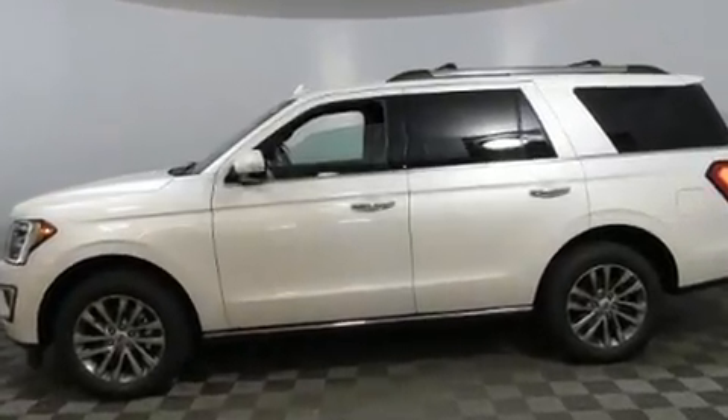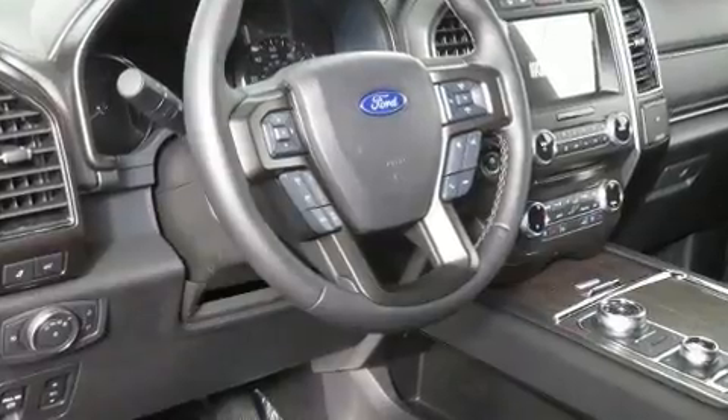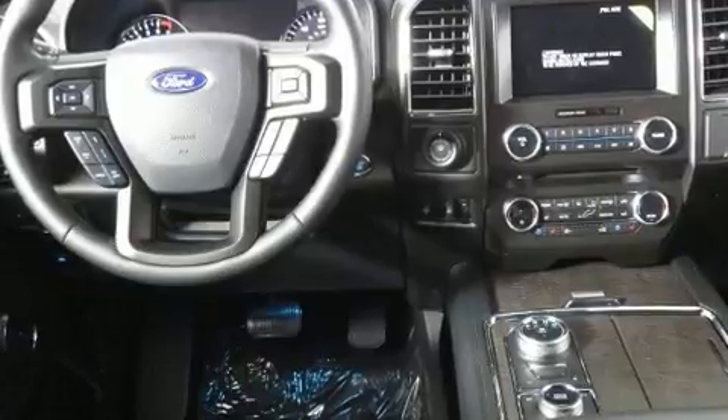This model accommodates seven passengers comfortably and provides features such as a blind spot monitoring system, turn signal indicator mirrors, lane departure warning, and the power moonroof opens up the cabin to the natural environment.